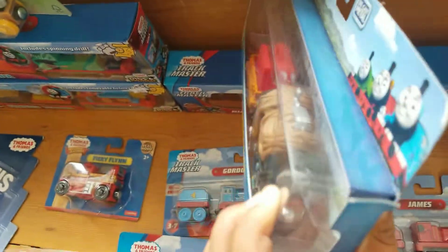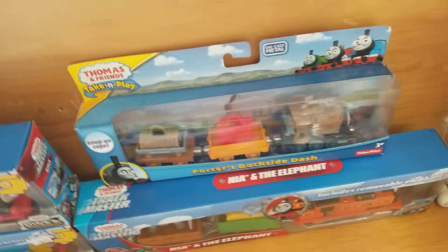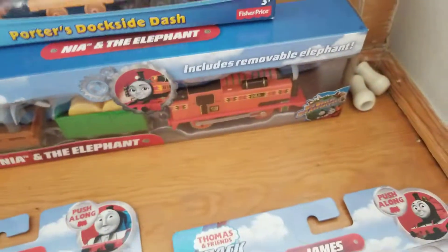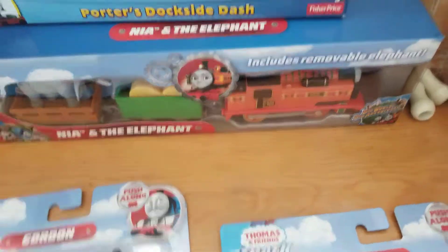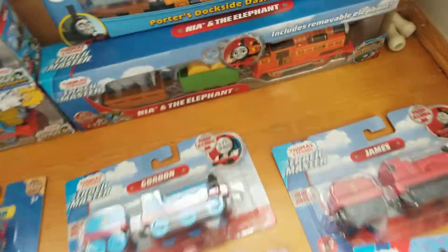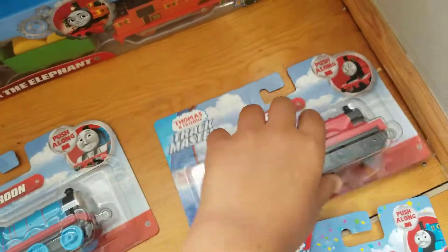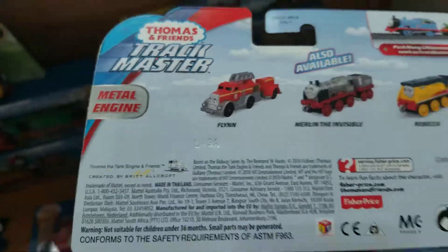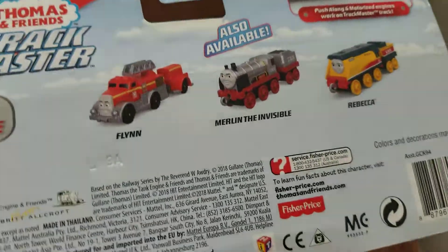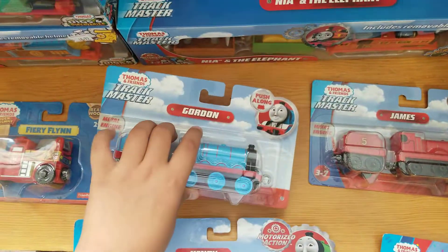This is one they had in the take-n-play line from 2010-2014 until they got Adventures, which is pretty sad. Here is the Neander Elephant — it's a pack from the Big Adventures movie. It's bad, and I already have Nia and those two trucks. Next, we have the Push-Along Classic James from 2020. On the back it features Flynn, Merlin, and Rebecca.